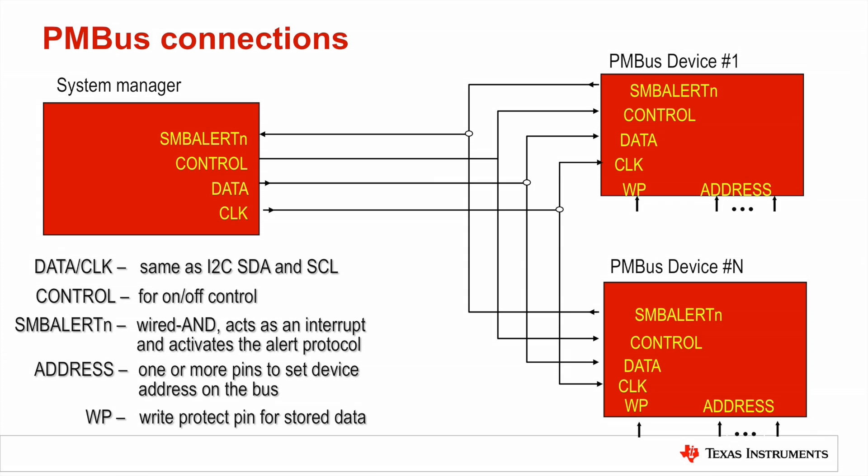PMBus is an I2C-based communication standard for power supply management, owned and regulated by the System Management Interface Forum. PMBus works with all types of power management products, including multiphase power supplies and controllers. It requires bi-directional data and clock lines, a control line, enable, SMB alert which acts as an interrupt, address to program the correct device address on the PMBus, and a write protect pin to protect stored data from unwanted writes.